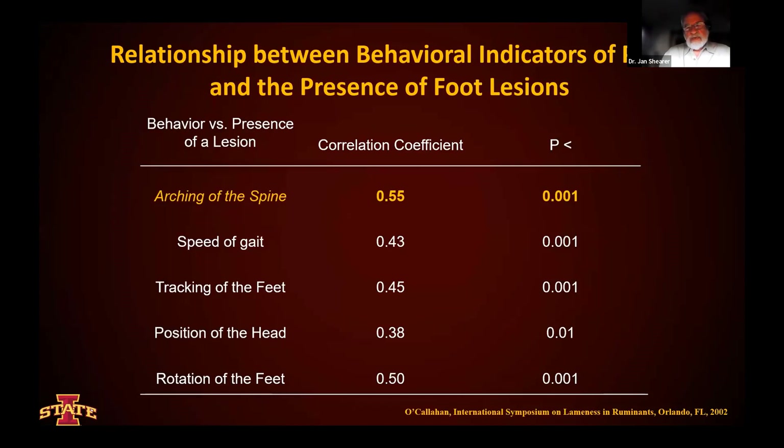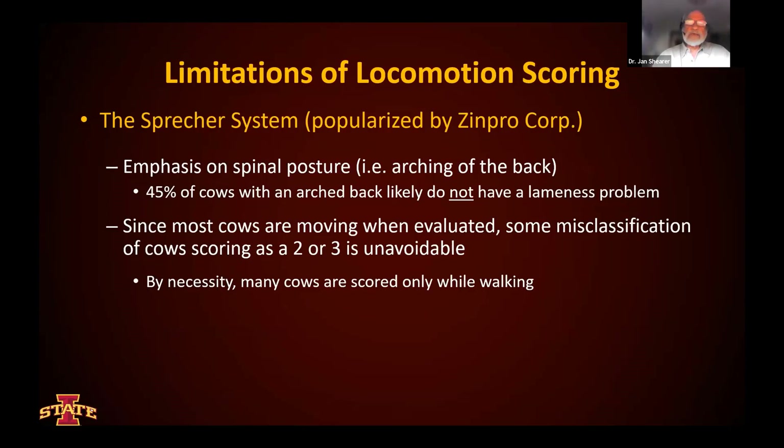When you look at behavioral indicators of pain and the presence of foot lesions, from one study, when we look at arching of the back, speed of gait, tracking of the feet, position of the head, and rotation of the feet, we find that arching of the spine carries the highest correlation coefficient. In other words, 55% of the time that an animal has an arch in her back, we might expect to see something in her foot as well. But it's not 100%, and we can't rely solely on that for determining whether an animal is lame. The Sprecher system emphasizes spinal posture, but 45% of cows with an arched back were likely not to have lameness problems.